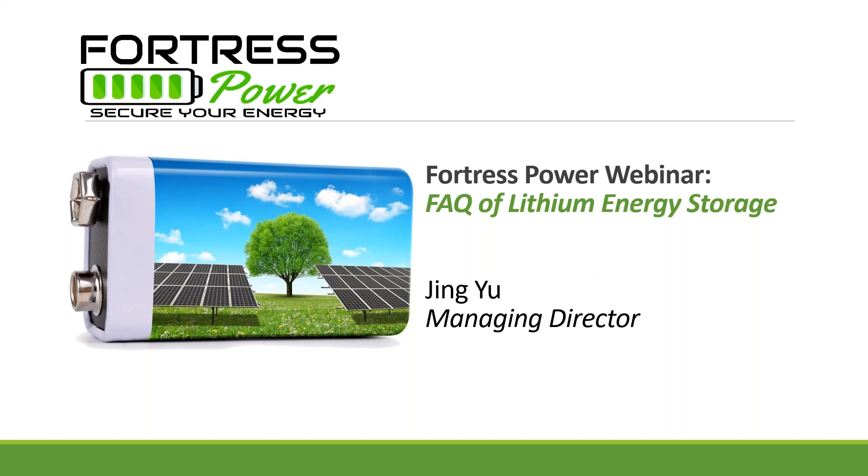Good afternoon, everyone. Thank you for joining us today for an FAQ session on lithium energy storage. More and more installers and solar experts plan on using lithium energy storage solutions for their next projects, and many are still facing challenges on how to sell and install them properly. During this webinar, we will cover the following topics: how does lithium energy storage work, why should I install it, why lithium iron phosphate chemistry, how does it compare with other battery chemistries, how to integrate lithium energy storage to new and existing PV arrays, and the future of the market. I'd like to introduce Jing Yu, Fortress Power CEO, to begin this webinar.